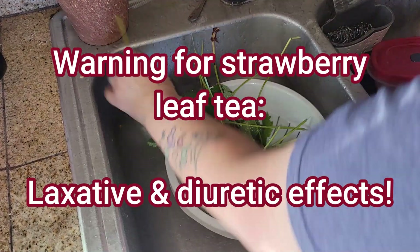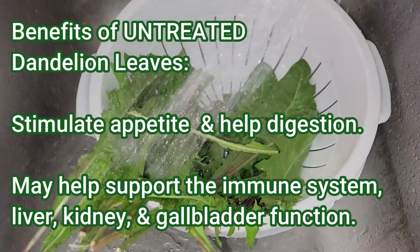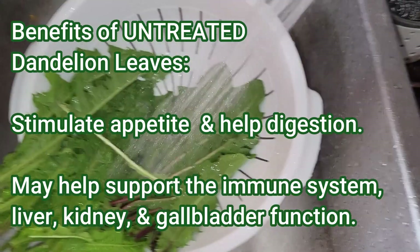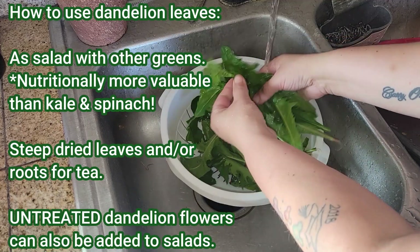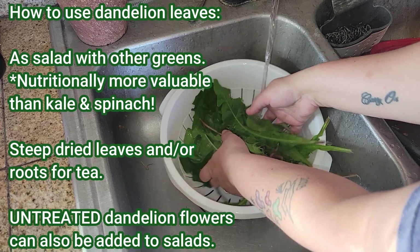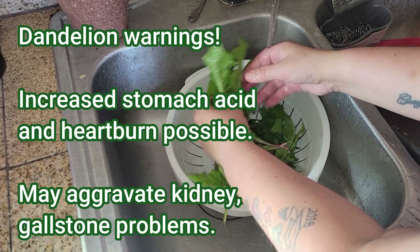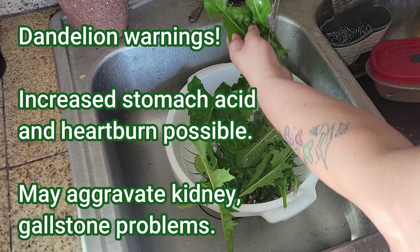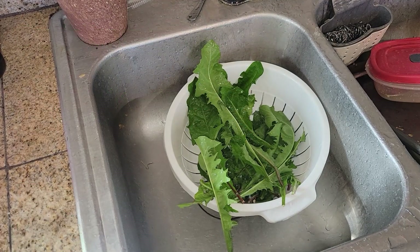Dandelion leaves — and let's emphasize they need to be untreated dandelion leaves, not the ones on your lawn that you have already treated for weeds. They have the potential to stimulate appetite and help with digestion. They may help support the immune system, liver, kidney, and gallbladder function. Dandelion leaves can be used in salads with other greens. This is so surprising to me — they are nutritionally more valuable than kale and spinach. You can also steep dried leaves and the roots for tea. Untreated dandelion flowers can also be added to salads. Some dandelion warnings: increased stomach acid and heartburn are possible, and they may aggravate kidney and gallstone problems.